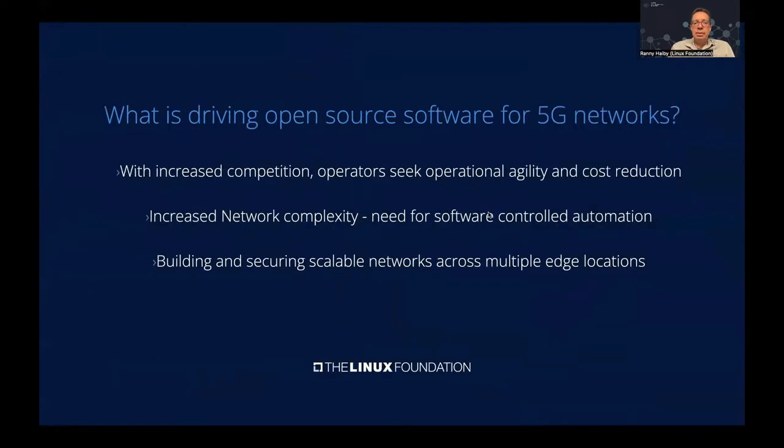First, let's talk about what's driving open-source software for 5G networks. With increased competition, operators seek operational agility to address market needs and cost reduction to stay competitive. With increased network complexity, there's a need for software-controlled automation, and they need to build and secure scalable networks across multiple edge locations.